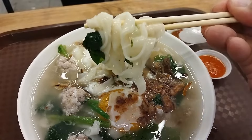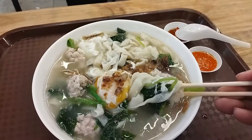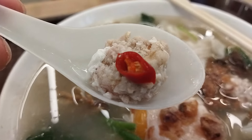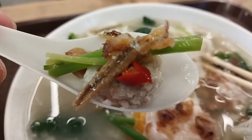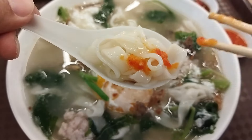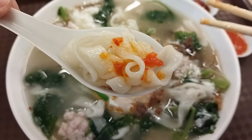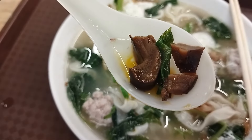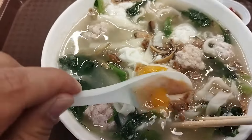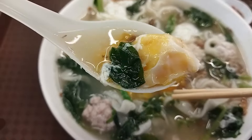The banmian noodles are not as springy as the mi bok — they are soft and delicious. I also love the veggies they put in here. The banmian also comes with two chili sauces: one is fresh sliced chili in soy sauce, the other is the Hainanese chicken rice style lime fresh blended chili sauce. The braised shiitake mushrooms add to the flavor of the dish. I love this creamy egg yolk. This dish is delicious, healthy, and very nutritious.